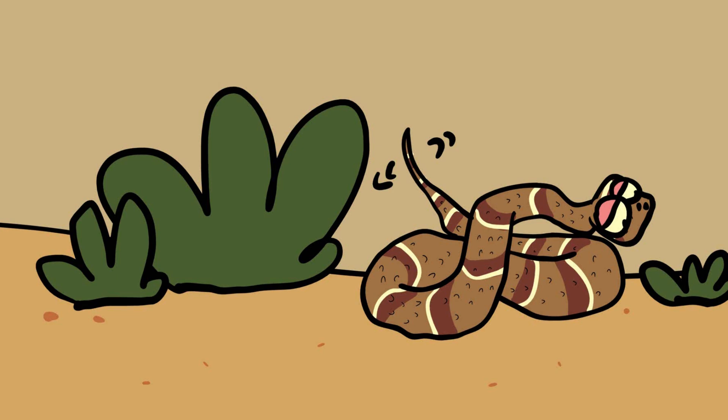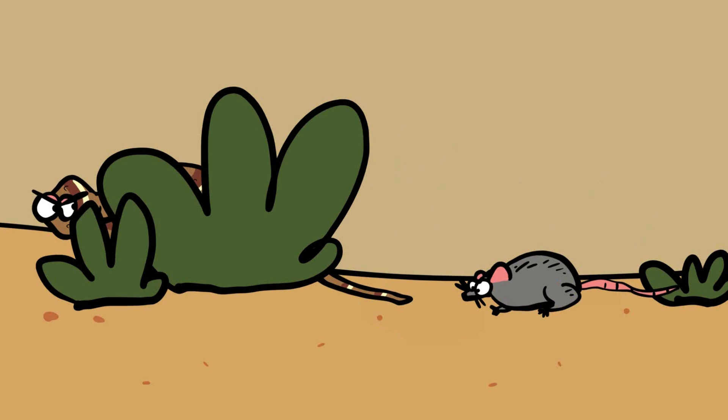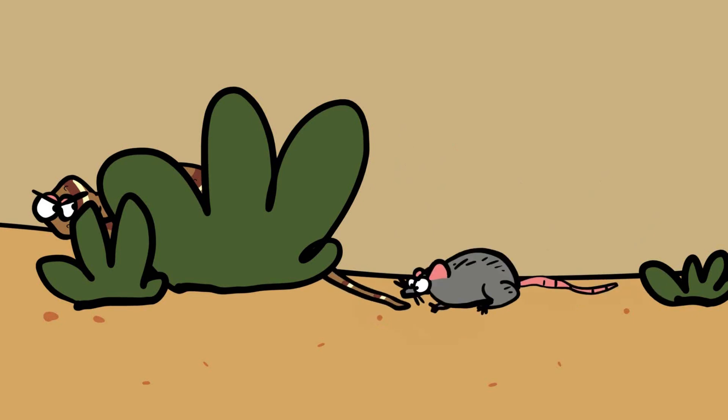In addition to its camouflage, the Puff Adder uses a form of deceptive behavior known as caudal luring to attract prey. The snake remains motionless, often partially buried in the substrate, with only the tip of its tail exposed. The tail tip is waved slowly, mimicking the movements of a small worm or insect. This lures curious prey, such as small mammals, birds, or amphibians, closer to the snake.